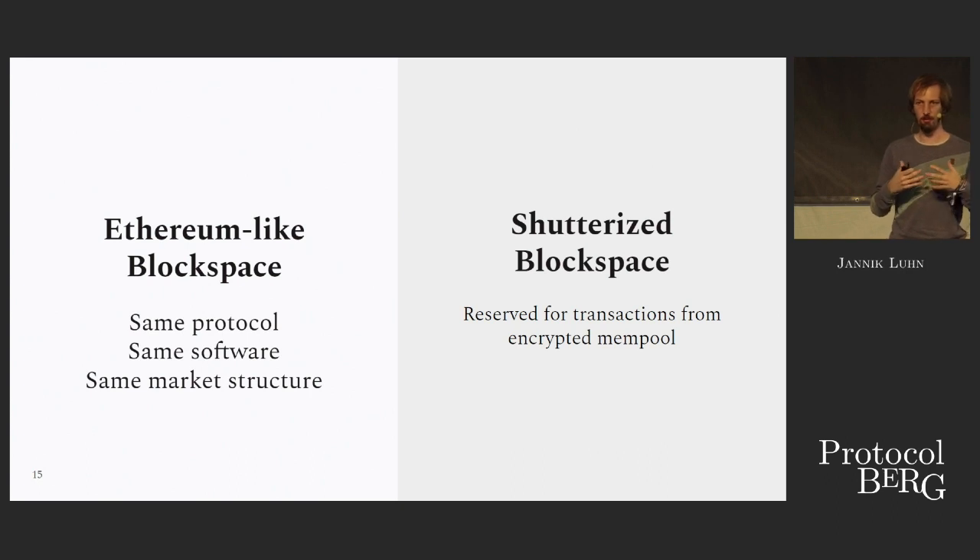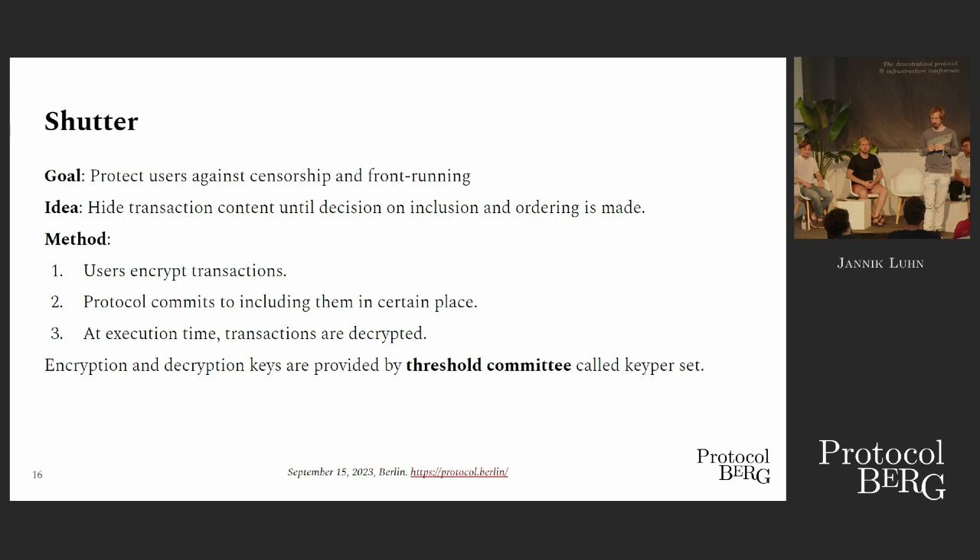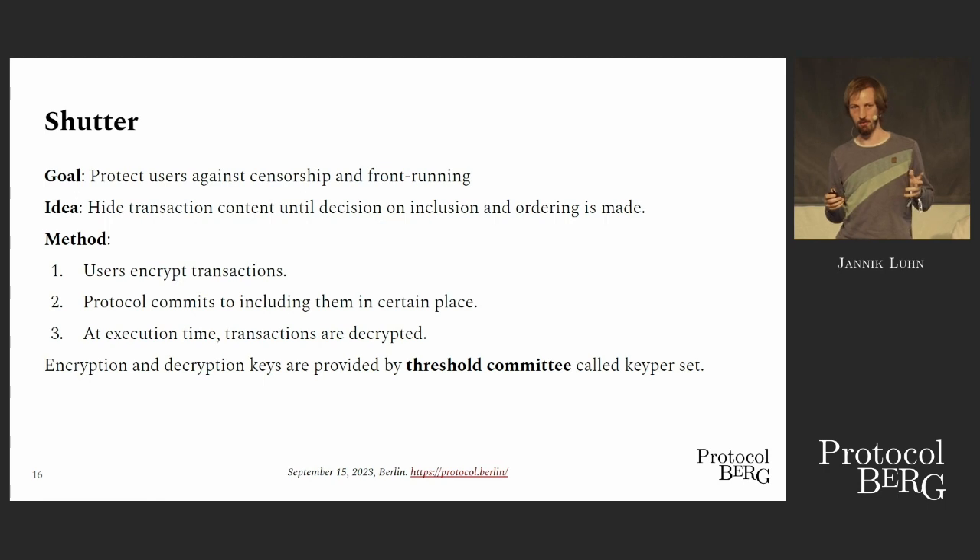The way we try to fix this is to give the user privacy. We allow the user to buy block space and send their transaction without saying what they're going to do with that space. Only when the transaction is to be executed on top of the pre-existing state do they get decrypted. By then it's too late for other actors to exploit or monetize this information. Concretely, we have a threshold committee — a set of nodes that collaborates to produce keys — and users can use these keys to encrypt their transactions. They send them to the protocol, the protocol commits to including them, and only when it's time to execute the transaction do they get decrypted by this committee.